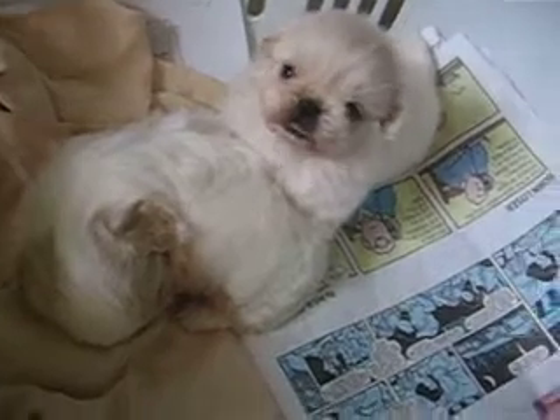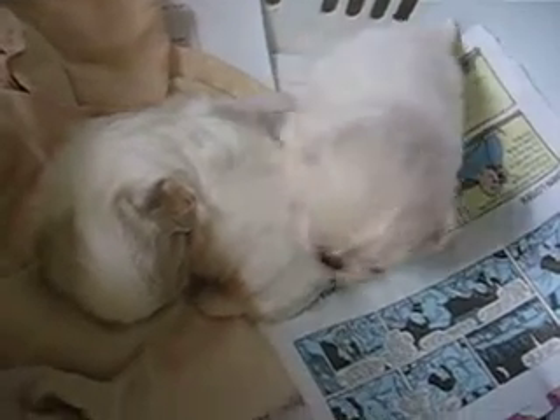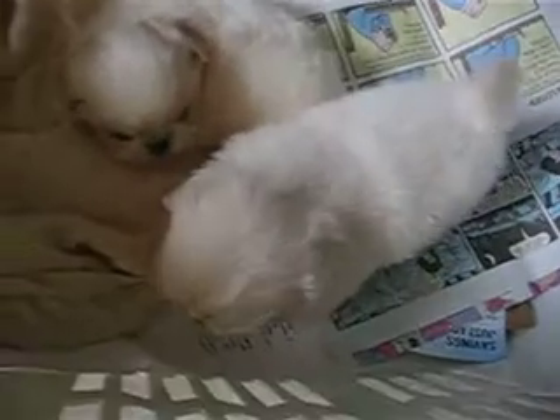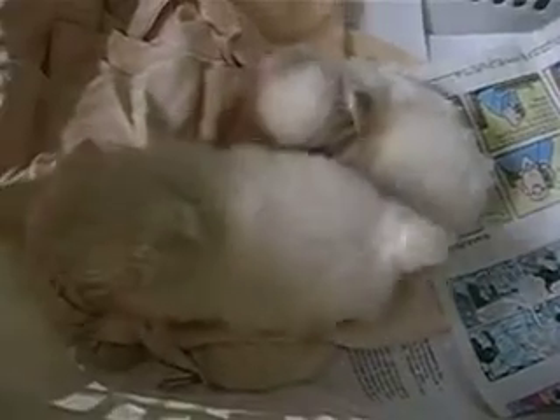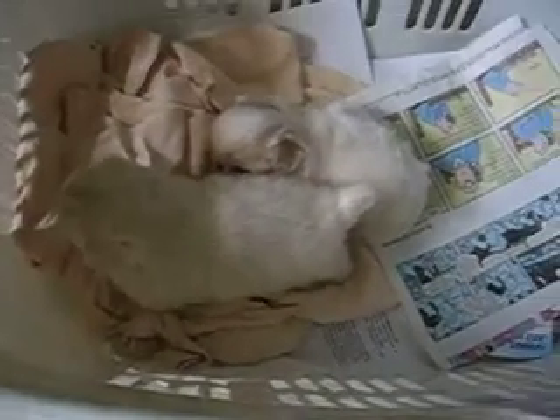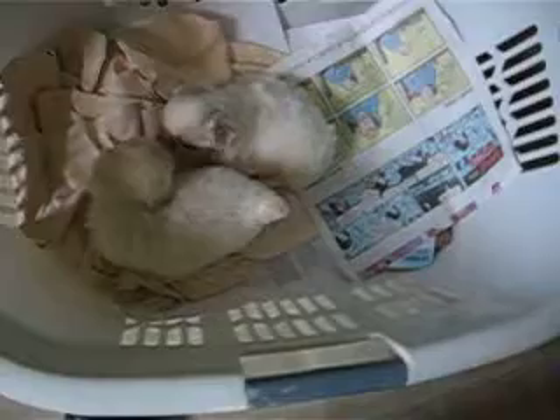Hi little ones. This is Beauty's Babies and that's the little boy walking around. They just had their first bath. They're five weeks old and they're doing so good — they're doing just great. She's still shaking a little bit; it upsets them. The blow dryer kind of upsets them.